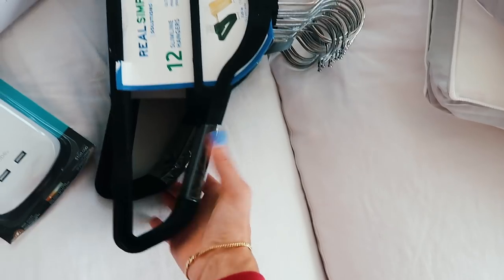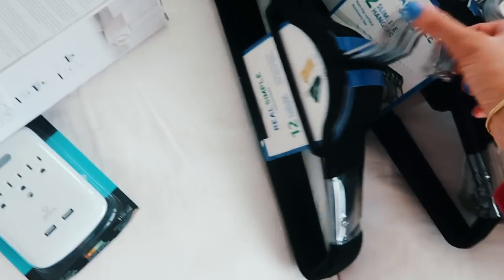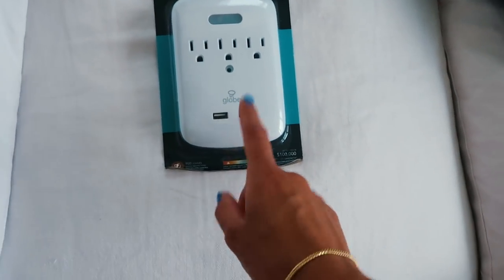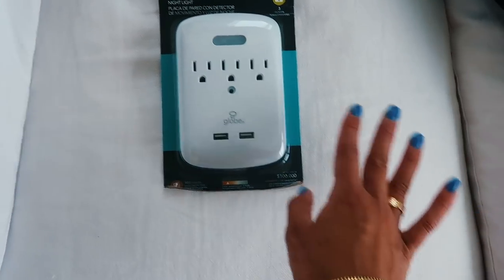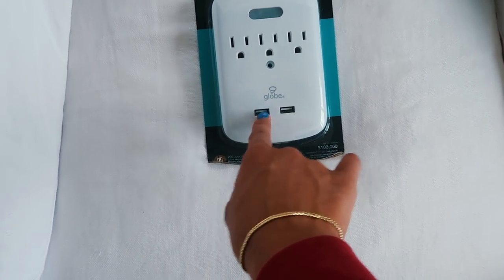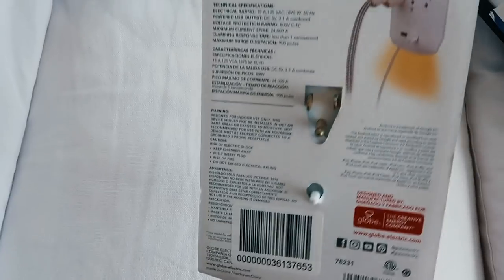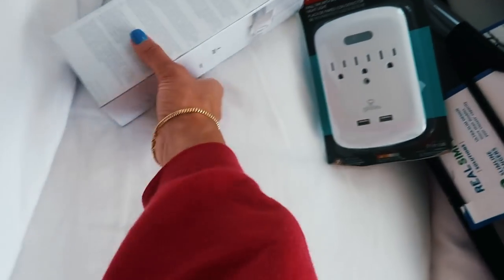These were the hangers I was talking about — they are Real Simple, just black hangers. It comes in a two-pack of 12. And then I got this power strip. I don't know how many plugs there are in a college dorm room, but I know I have so many different things I need to plug in at all times. This has three normal outlets and two USB slots, and it's also a nightlight with a motion sensor. You just plug it into one outlet and you get a bunch more — super convenient for college.